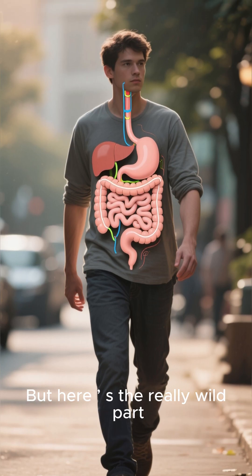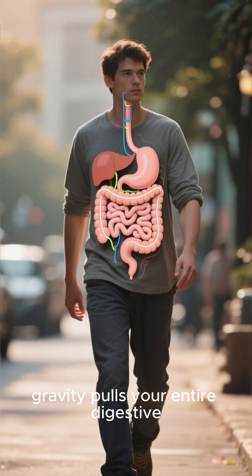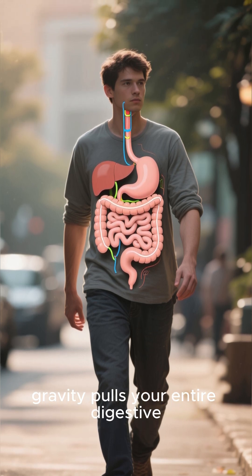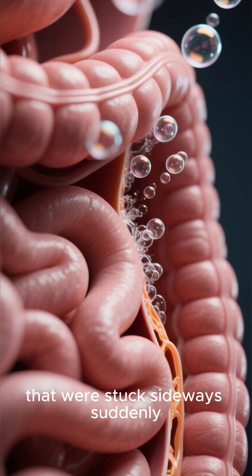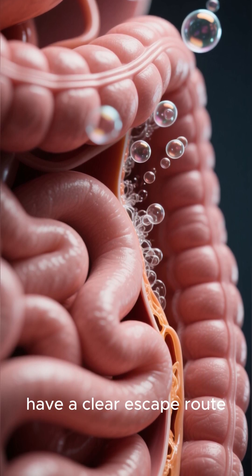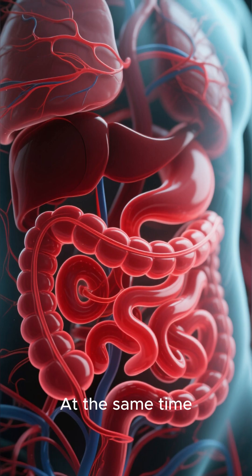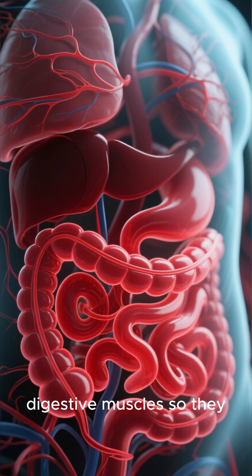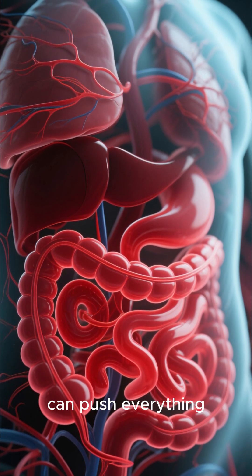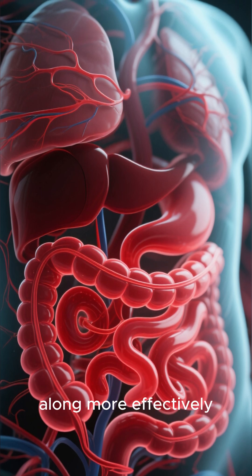Here's the really wild part: gravity pulls your entire digestive system into perfect alignment, freeing up gas bubbles that were stuck. At the same time, your blood circulation spikes, delivering more oxygen to your digestive muscles so they can push everything along more effectively.